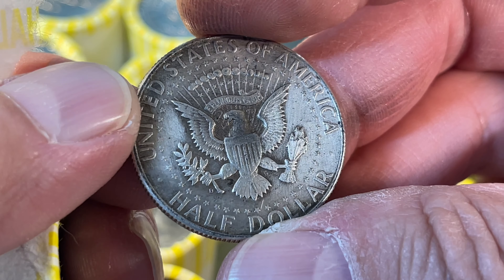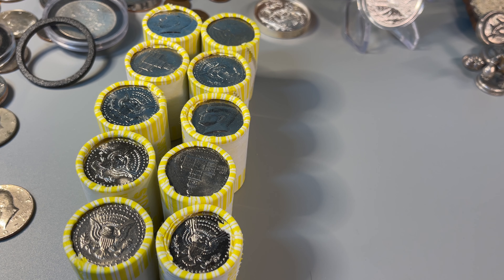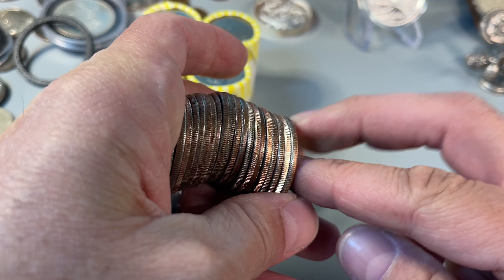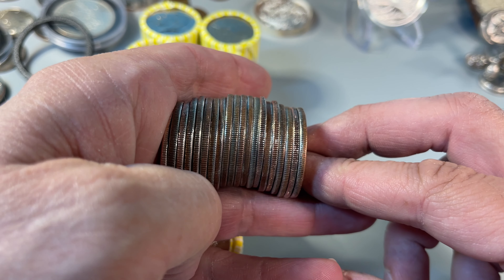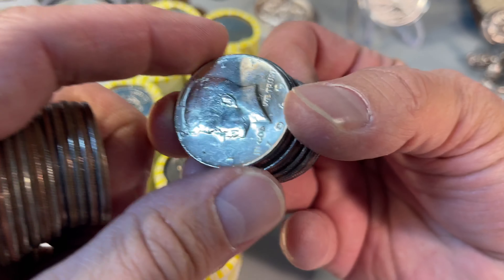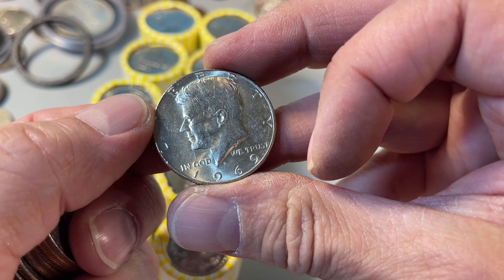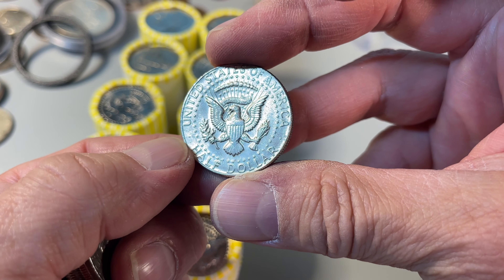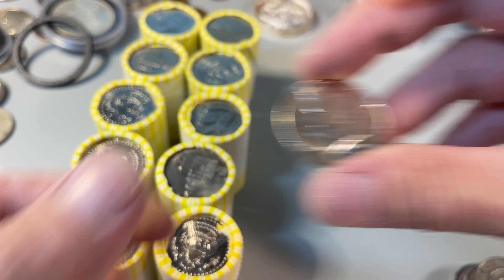This one doesn't look doubled or anything — punch mint mark. Down to the last pack of ten. We got another roll in hand and kind of feeling the 40 percent thing; it's not quite as bright as a 90. 1969-D again — that is cool. That's a decent shape for being as old as it is. Younger than me.